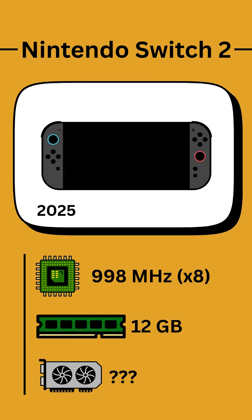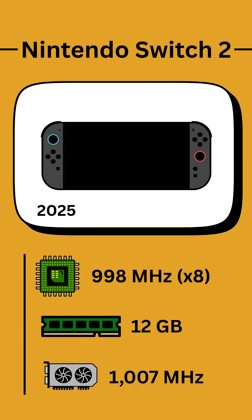The RAM capacity is 3 times larger than the Switch, and the GPU has a 1007 MHz clock speed when docked, but is roughly half as fast at 561 MHz when playing handheld.